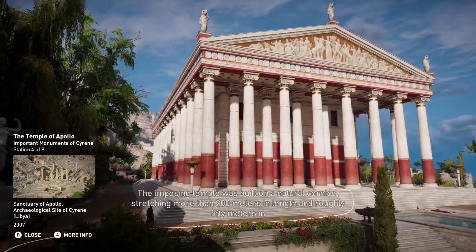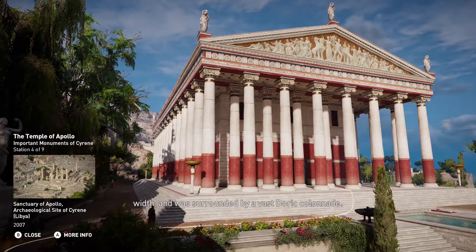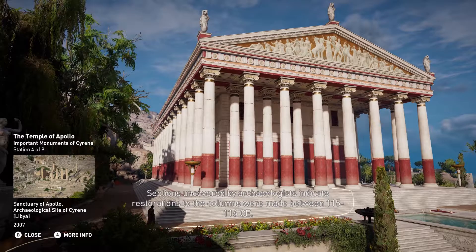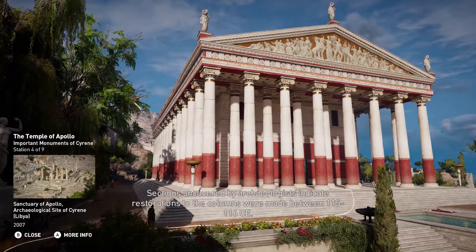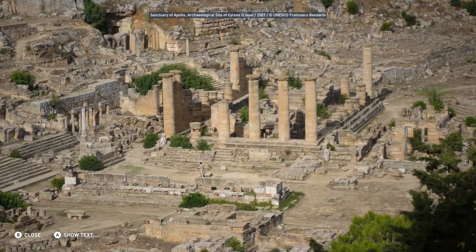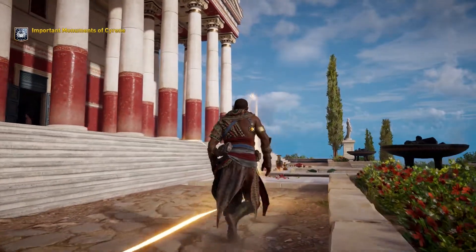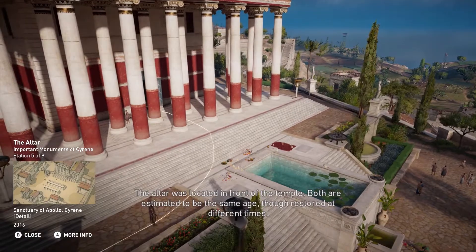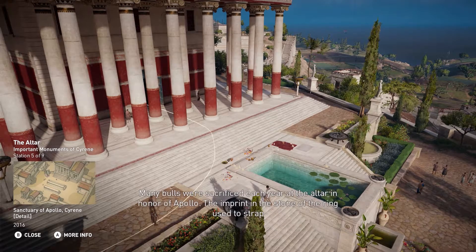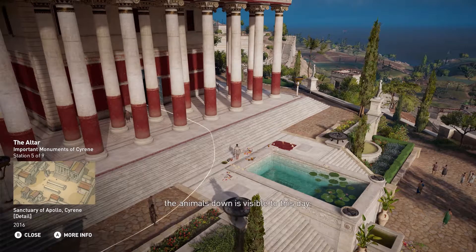The imposing temple was built on a natural cornice stretching more than 200 meters in length and roughly 50 meters in width, and was surrounded by a vast Doric colonnade. Sections uncovered by archaeologists indicate restorations to the columns were made between 115 and 116 C.E. The altar was located in front of the temple; both are estimated to be the same age, though restored at different times. Many bulls were sacrificed each year at the altar in honor of Apollo, and the imprint in the stone of the ring used to strap the animals down is visible to this day.